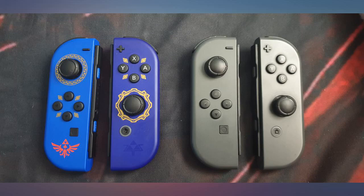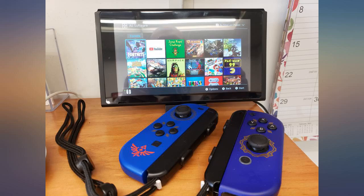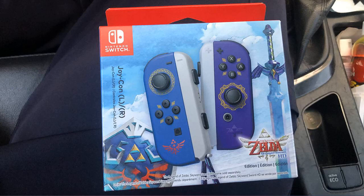I've been a huge Zelda nerd my entire life, and without a Zelda theme Switch available, I knew I had to get these. I love the colors and decals on these Joy-Cons and they worked great right out of the box. In conclusion, these Joy-Cons are a must have for any big Zelda fans.